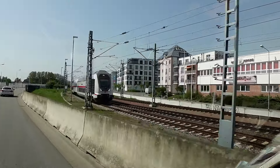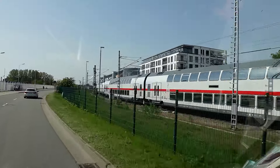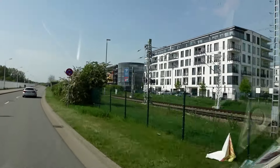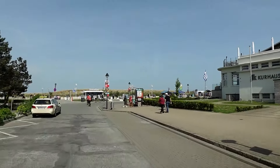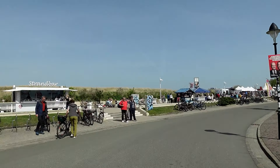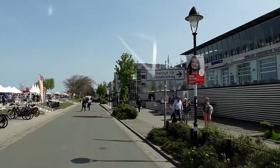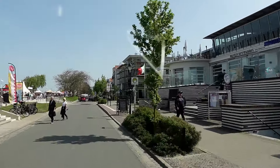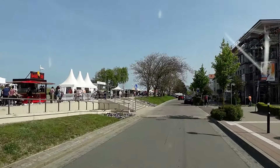The sat-nav said we'd arrived at our destination after 300 yards — I'd just dabbed in Warnemünde as the destination without actually putting in the specific place I needed to get to. So we ended up at a ferry port. We're doing a rough guide of Warnemünde today — we've had a few roads blocked and a couple of diversions, but it looks pretty scenic out here. We're just trying to locate the camper park.